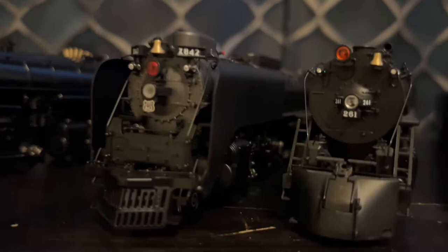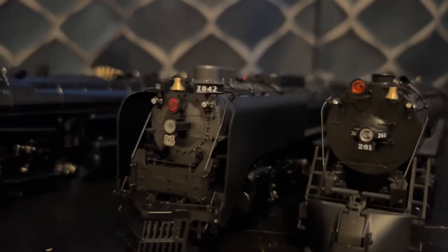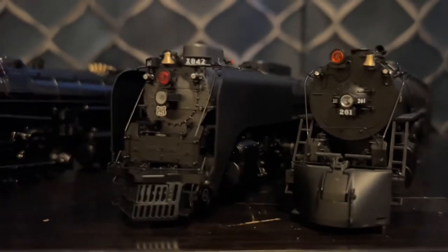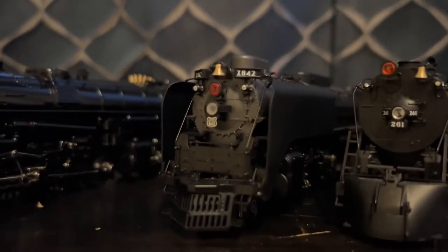And I got this one because it has the Mars light, and the FEF3 looks better that way. It runs exceptional. I'm really loving this model. Great runner, very nice looks. It's a really good engine.